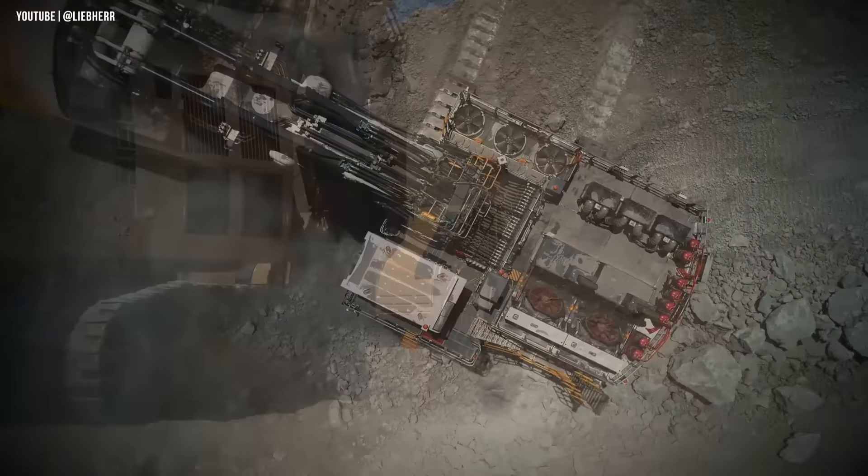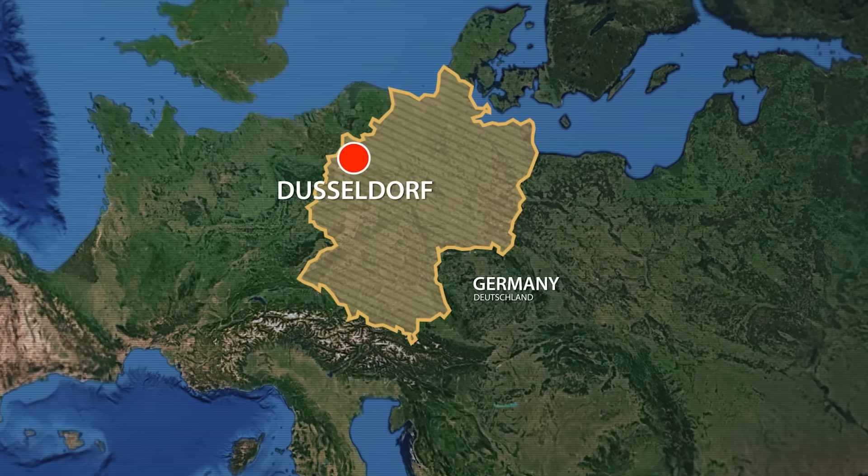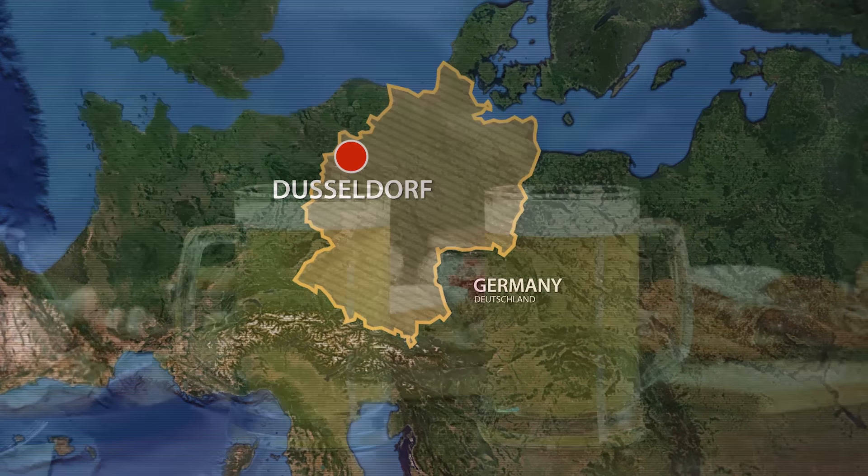To start off our list, we have the Komatsu PC5500. This massive state-of-the-art hydraulic excavator is like a mechanical giant, made by the Komatsu Mining Division in Dusseldorf, Germany.